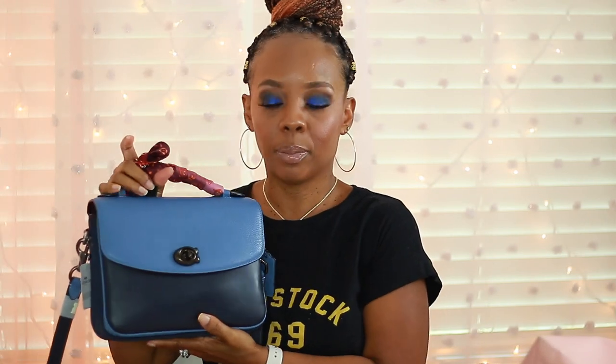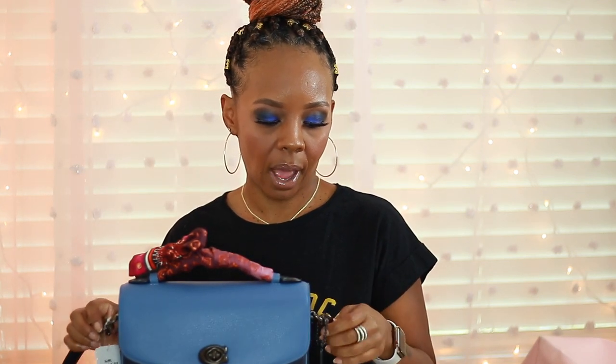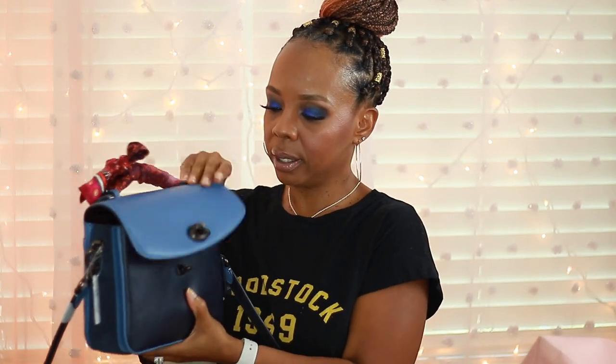I may also look into getting one of those gold chain straps or a gunmetal chain because they're not too expensive from the Coach website or Coach store. The gunmetal would match the hardware on this bag, so I could use this as more of a short shoulder-type bag if I wanted to switch it up. Guys, this bag is so beautiful. Now I'm going to go ahead and show you what's on the inside.